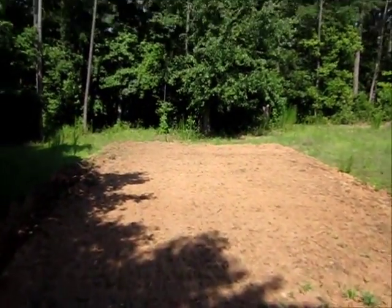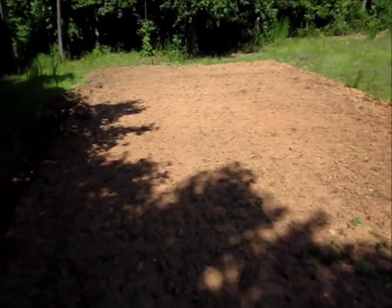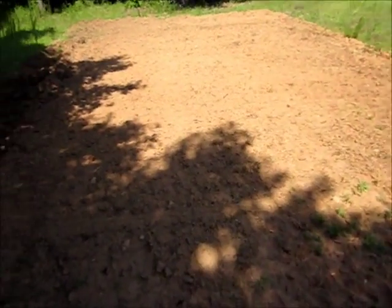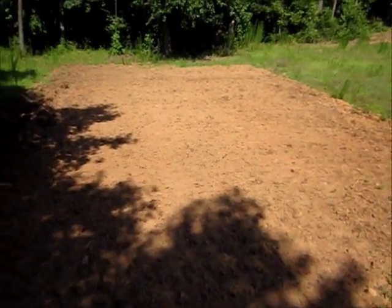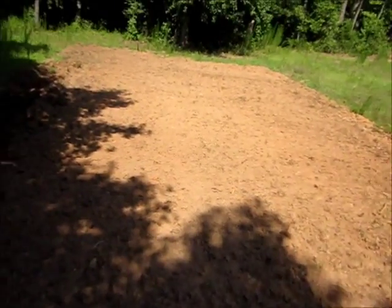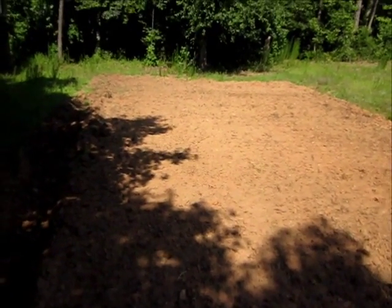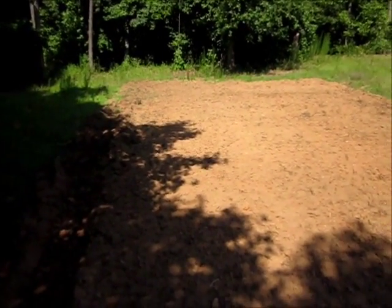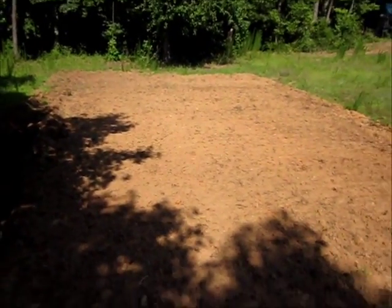Even further down here, this open spot I'm going to be planting pumpkins. Last year I had pumpkins in July, so I don't want July pumpkins again. I think if I plant them now they're going to be about ready maybe a little later than October — so I'm aiming for October.